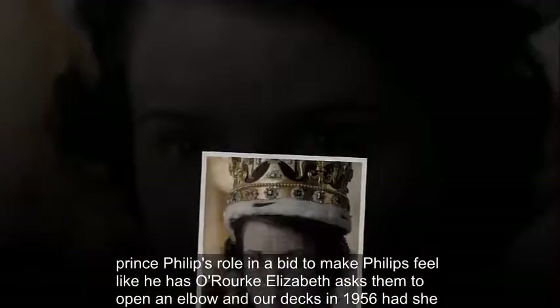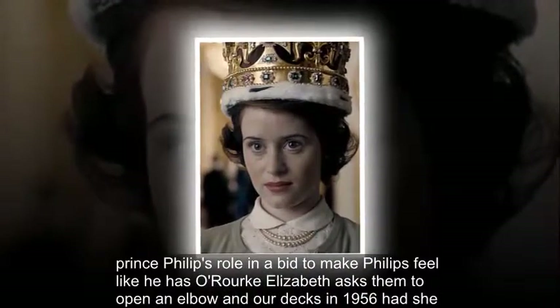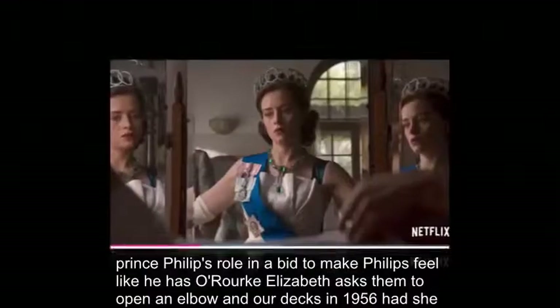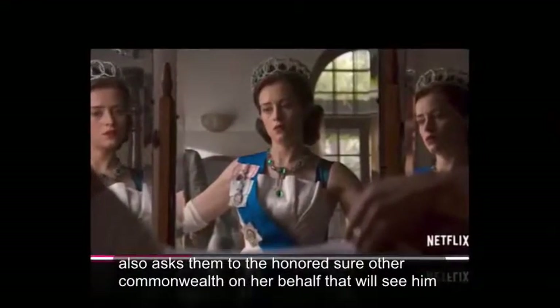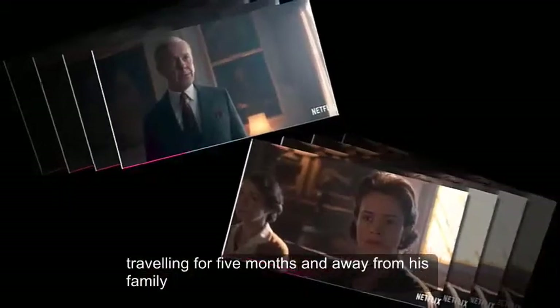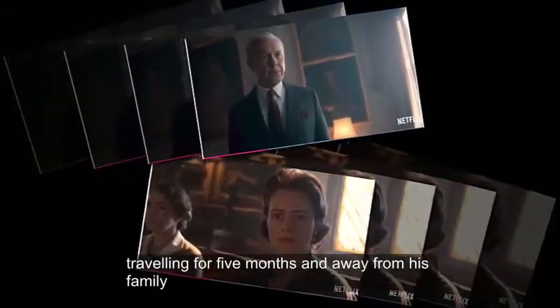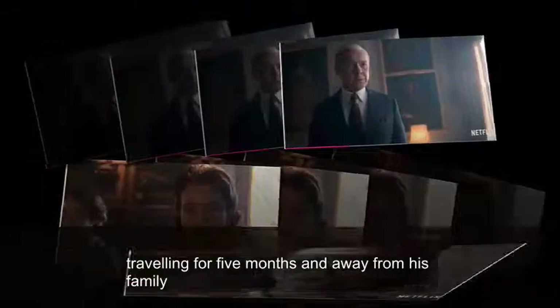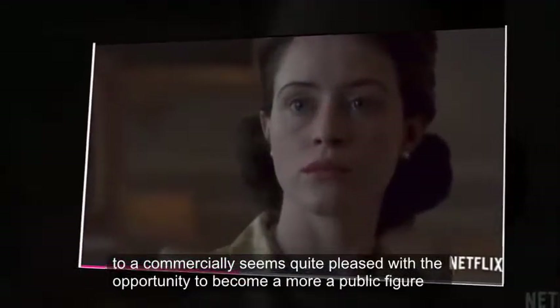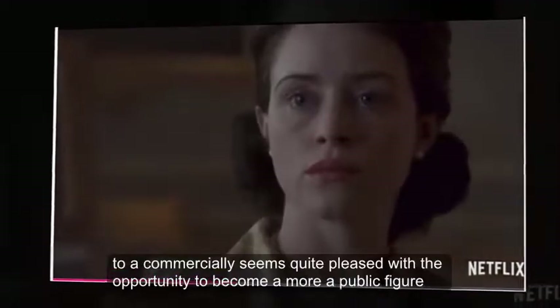Prince Philip's Role: In a bid to make Philip feel like he has a role, Elizabeth asks him to open the Melbourne Olympics in 1956. She also asks him to go on a tour of the Commonwealth on her behalf, which will see him travelling for five months and away from his family. Philip initially seems quite pleased with the opportunity to become a more public figure.